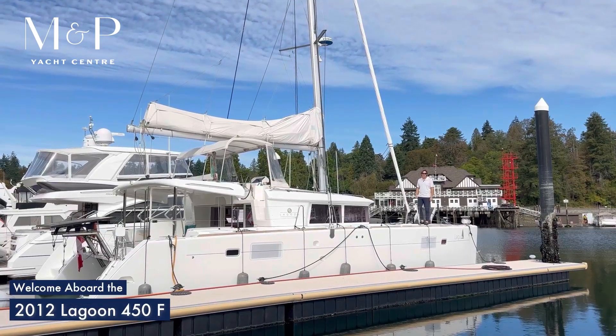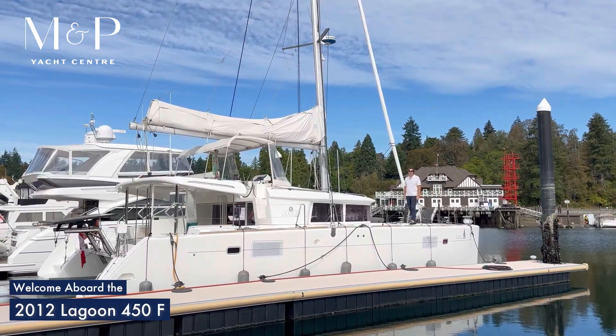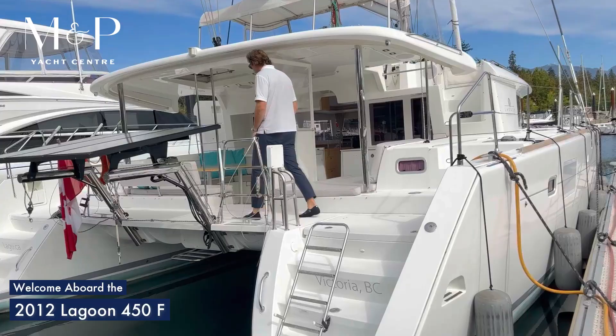Hi, Colby here with M&P Yacht Center. Today I'm going to take you through this 2012 Lagoon 45F.